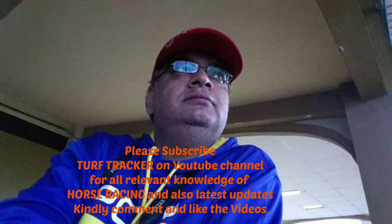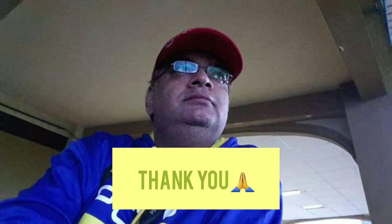Friends, please subscribe to Turf Tracker on YouTube for all relevant knowledge of horse racing and the latest updates. Kindly comment and like the videos which I post. You can also give your suggestions. Thank you. Dhaniawad.